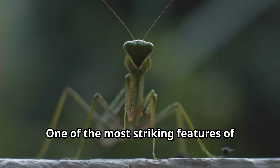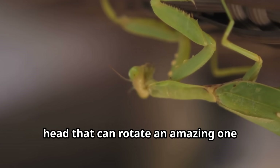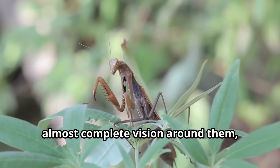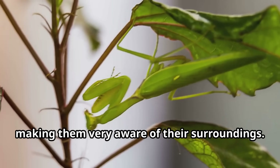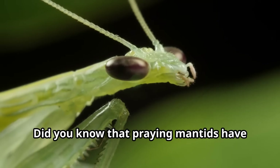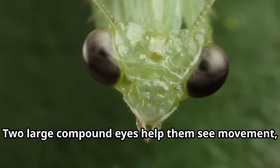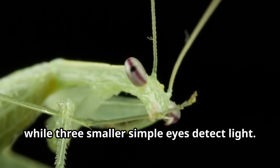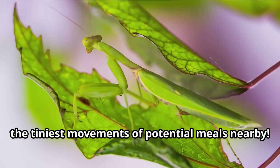One of the most striking features of the praying mantis is its triangle-shaped head that can rotate an amazing 180 degrees. This gives these remarkable hunters almost complete vision around them. Did you know that praying mantids have five eyes? Two large compound eyes help them see movement, while three smaller simple eyes detect light — supervision that helps them spot even the tiniest movements of potential meals nearby.